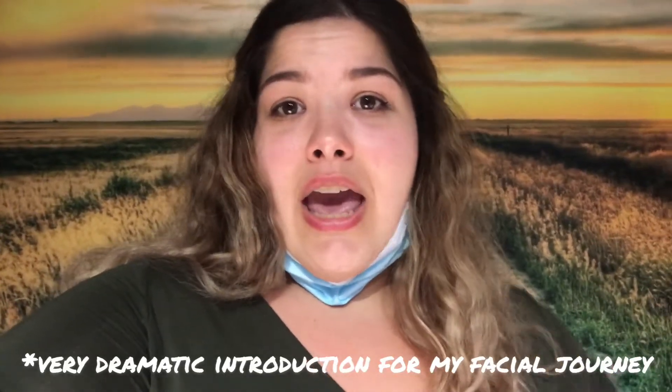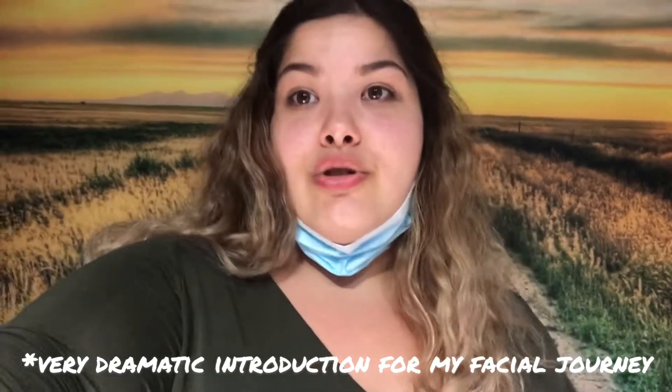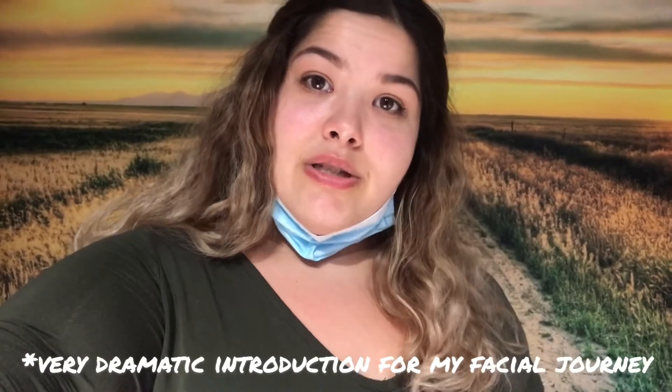Hey y'all, this is Caitlyn. So today I'm getting a facial done and I'm just going to kind of show you guys what happens, because I also don't know what's going to happen or what it's going to be like.